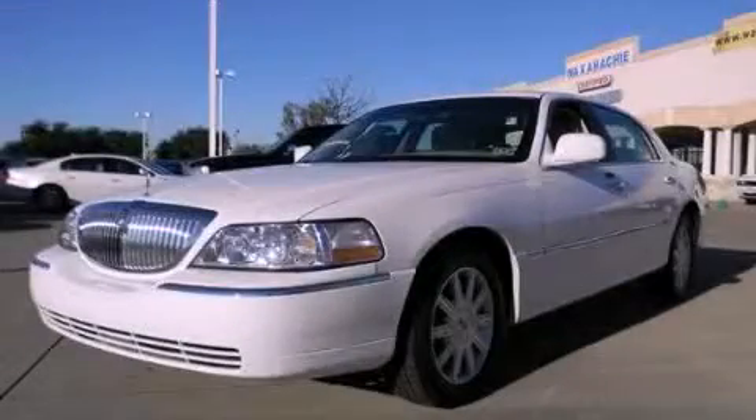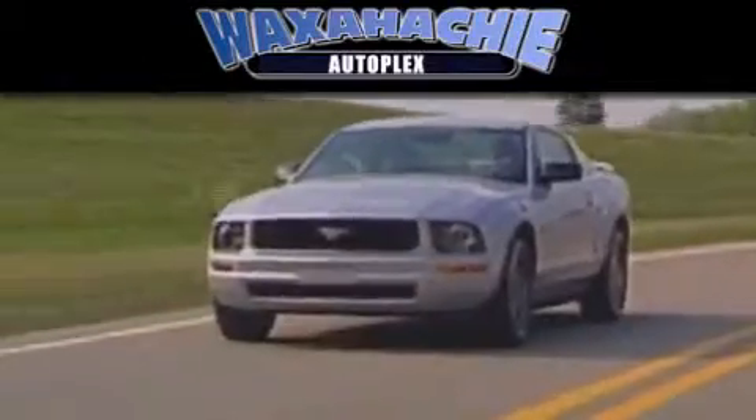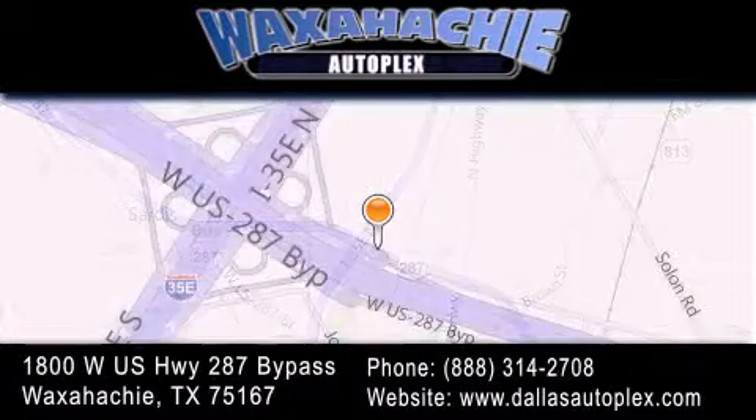Stop by today and test drive this automobile for yourself. Waxahachie Autoplex is located at 1800 West US Highway 287 Bypass in Waxahachie. Our goal is to exceed all of your expectations to ensure that you'll return for future visits.